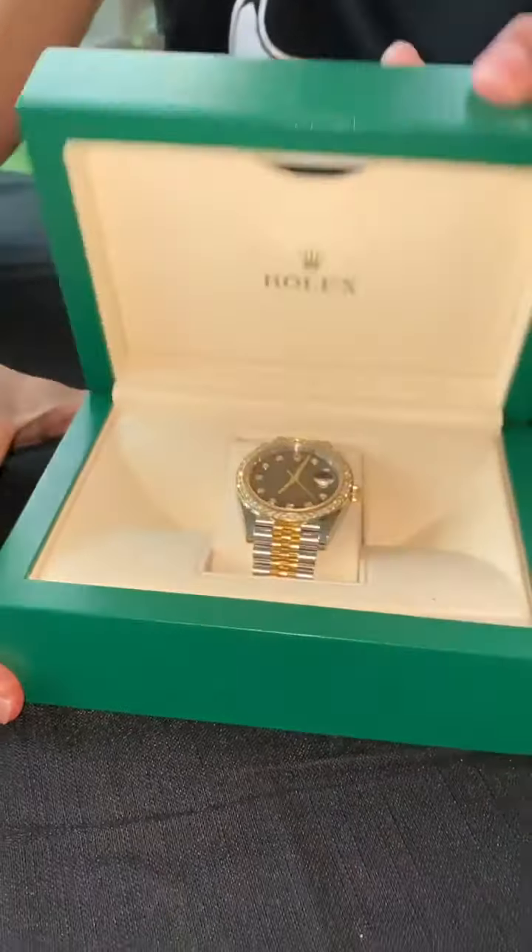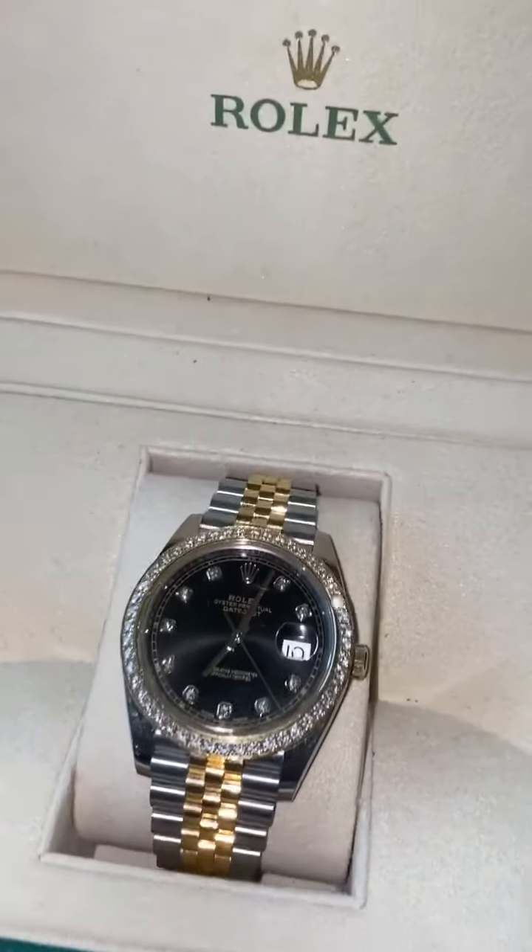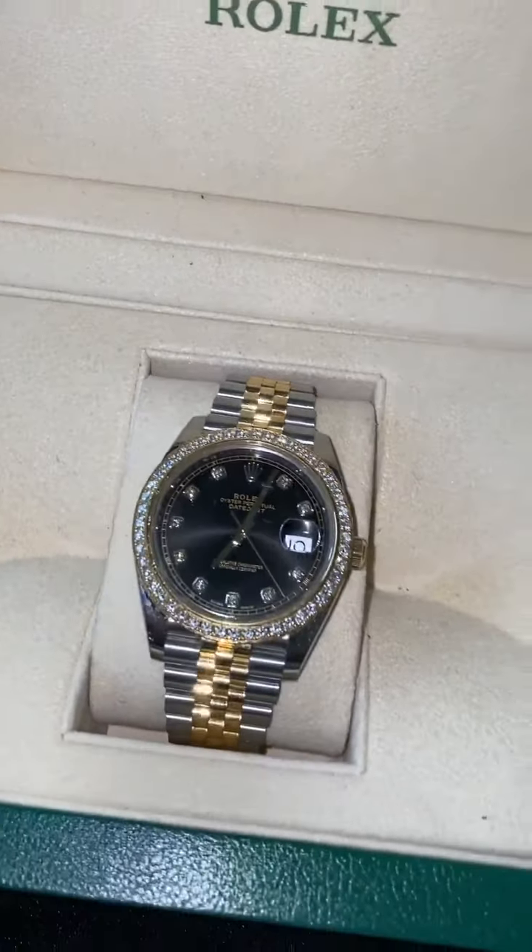My first watch right here — I saved up and got this for my birthday. This is the two-tone Day-Just, all factory from Rolex. The diamonds are factory. I think it's kind of dumb to buy a watch that won't hold its value or will depreciate. That's why these are like my assets — everything I buy I like to make sure holds its value or appreciates.